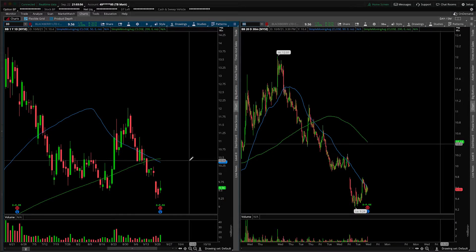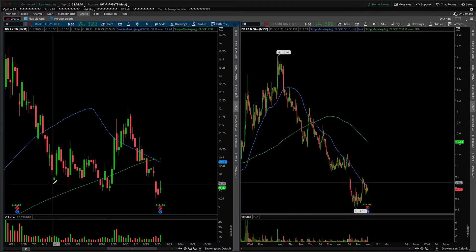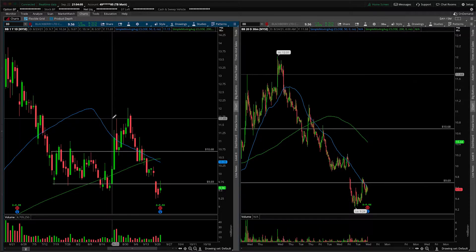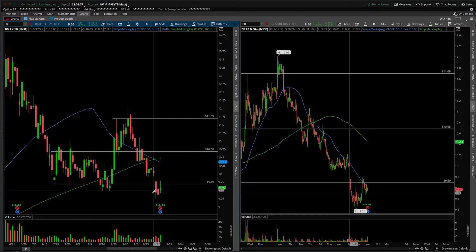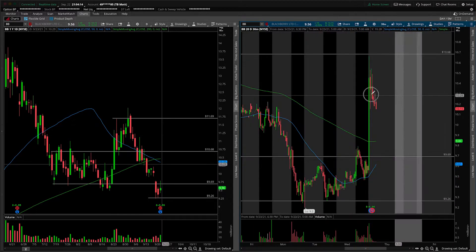We have not covered this one yet on the channel, so there's a few things to do. Let's give ourselves a quick daily roadmap of obvious areas of support and resistance, then we'll talk some more nuance from the 30-minute perspective, as well as address the fact that they gave us an earnings announcement after the bell today. So let's flip on the extended hour session and see what's going on with the number.